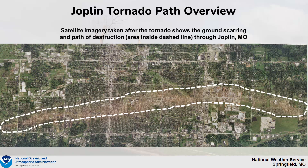A look at satellite imagery a few days after showed the path of destruction. You can see that the area inside the dashed line shows ground scarring with immense amounts of damage that occurred with the Joplin tornado.